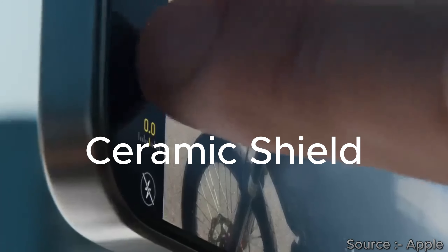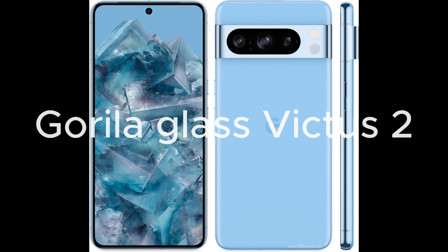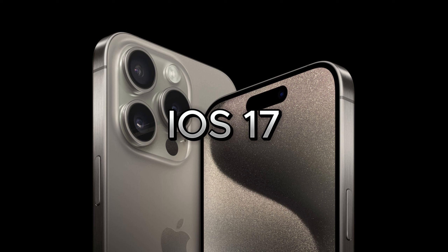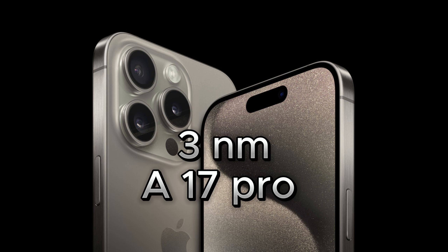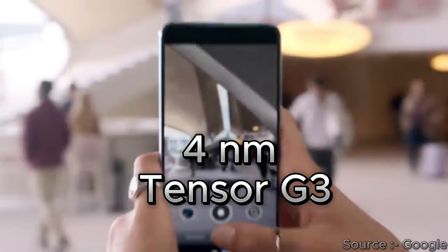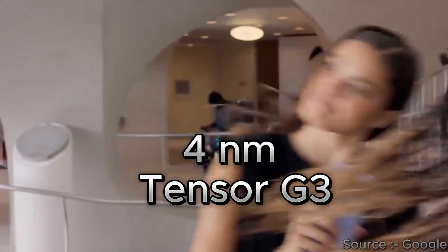Apple's phone is protected by Ceramic Shield, and Google uses Corning Gorilla Glass Victus 2. Apple's iPhone comes with iOS 17 out-of-the-box with a 3-nanometer-based A17 Pro processor, whereas the Pixel comes with Android 14 out-of-the-box with a 4-nanometer-based Tensor G3 processor.